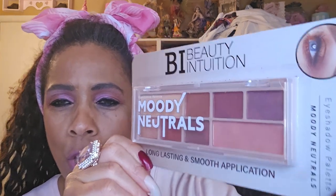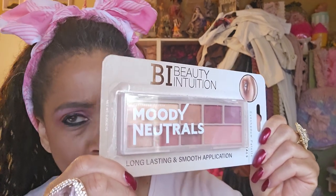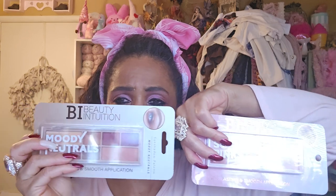I'm also going to give you the Moody Neutrals. Those are my colors that I'm obsessed with. I love those kind of colors. I'm giving you both — the Soft Pink and the Moody Neutrals. These are both Beauty Intuitions.